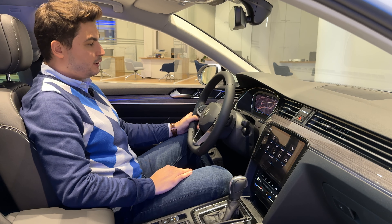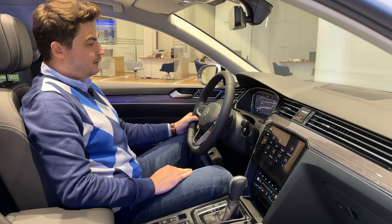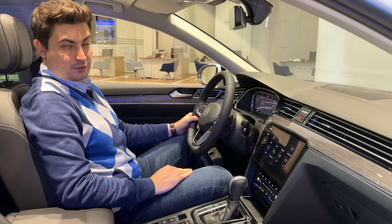Variant Elegance modelimizde 10.25 inç dijital gösterge panelimiz bulunuyor. Bu panele navigasyon sistemini de aktarabiliyoruz, bu da yolculuklarda çok büyük kolaylık sağlıyor.